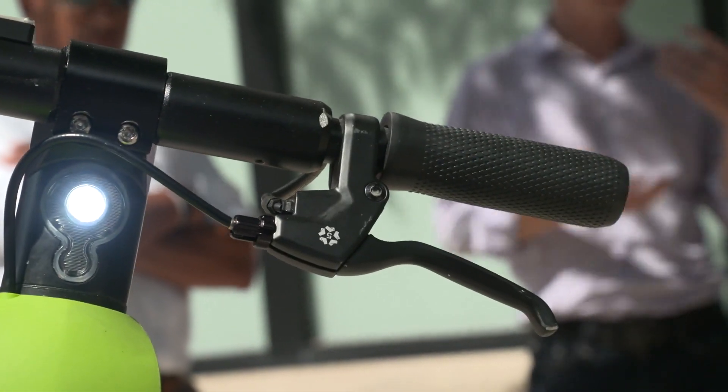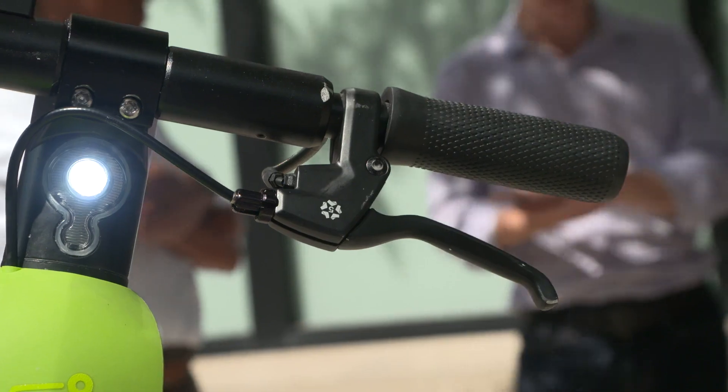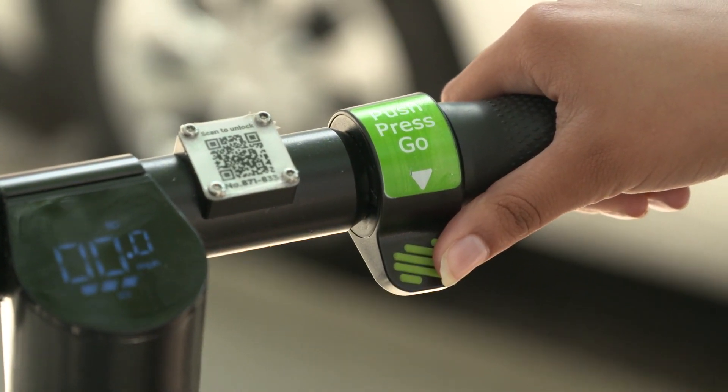The app will also suggest you to wear a helmet. On the left-hand side, you have the brake, and on the right-hand side, you have the throttle — that is the speed and the accelerator.